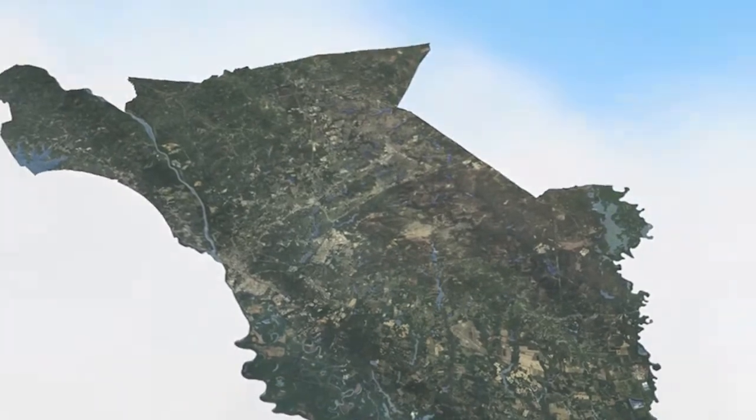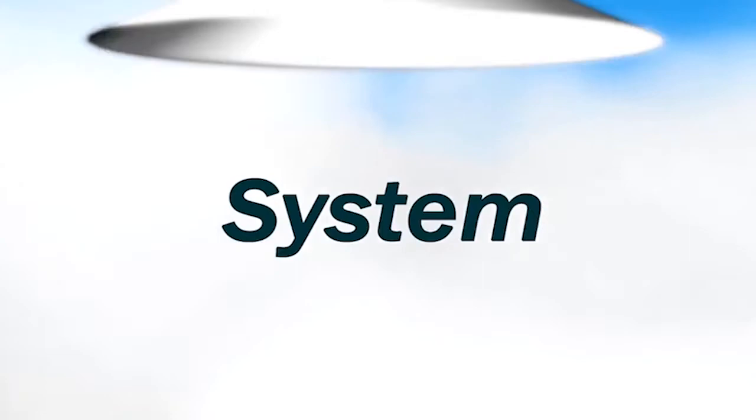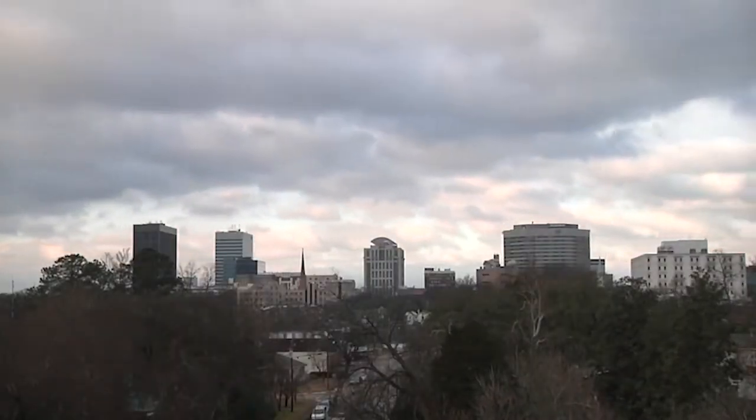Richland County's Emergency Services Department relies on a state-of-the-art weather information data system known as RCWINS. With 40 Weatherhawk monitoring stations collecting real-time readings across the entire county, RCWINS gives up-to-the-minute weather information during hurricane season and throughout the year.